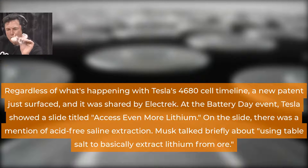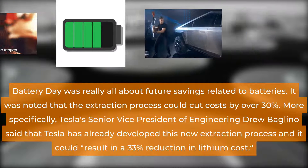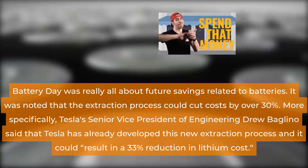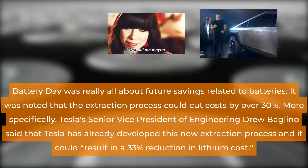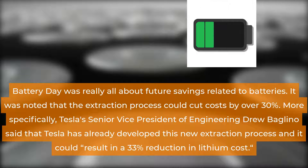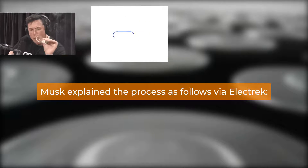Musk talked briefly about using table salt to basically extract lithium from ore. Battery Day was really all about future savings related to batteries. It was noted that the extraction process could cut costs by over 30%. More specifically, Tesla's senior vice president of engineering Drew Baglino said that Tesla has already developed this new extraction process and it could result in a 33% reduction in lithium cost.